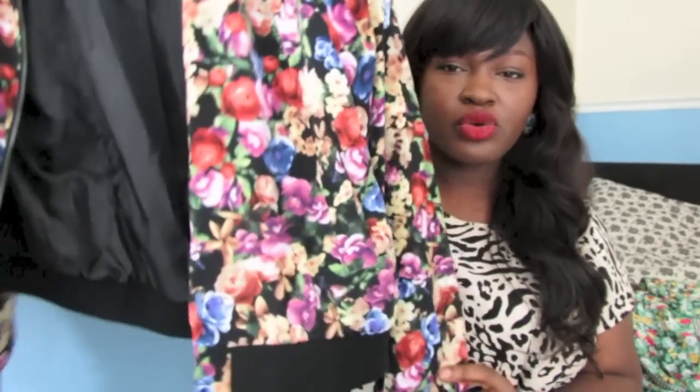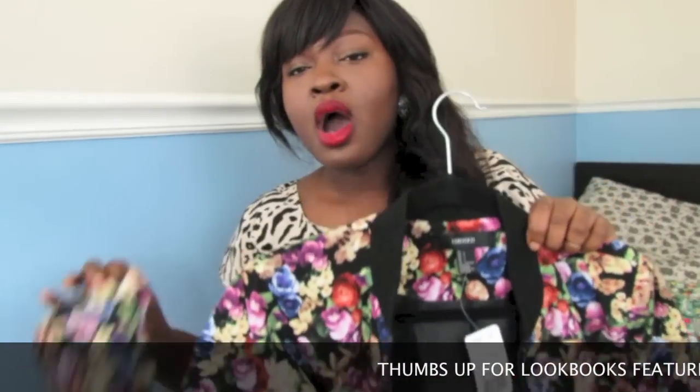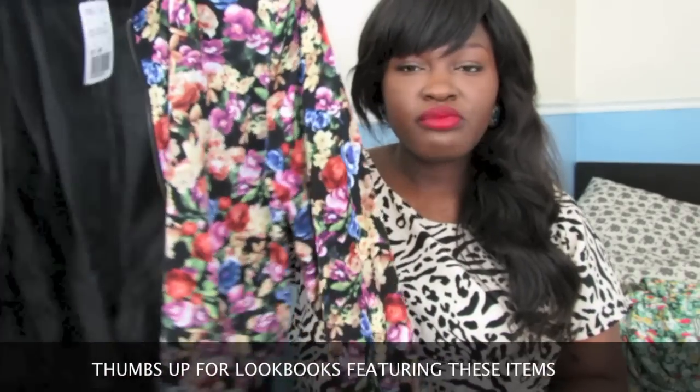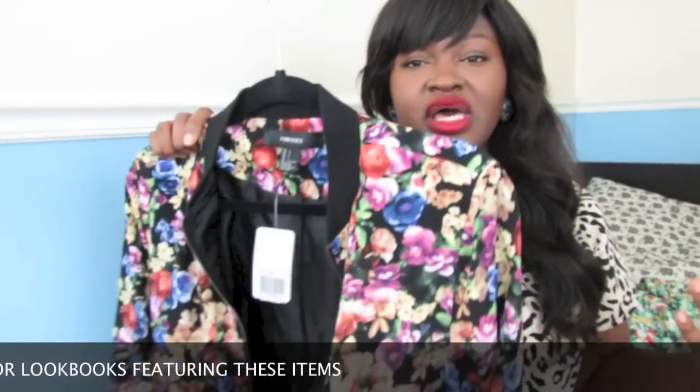Another piece you should definitely try this summer is a bomber jacket — I'll put this under the trend section. I have this one, it's a floral print, and this one is from Forever 21, the non-plus section. There are many occasions during the summer where you need some kind of outerwear, and a bomber jacket — especially if you find an unlined one — is definitely a great way to go. This was only $27.80, so basically 30 bucks from Forever 21. It features a floral print and you can pair it with a lot of things.